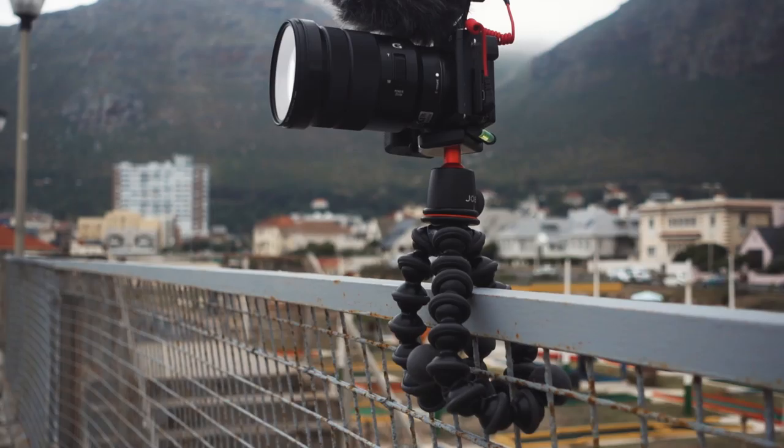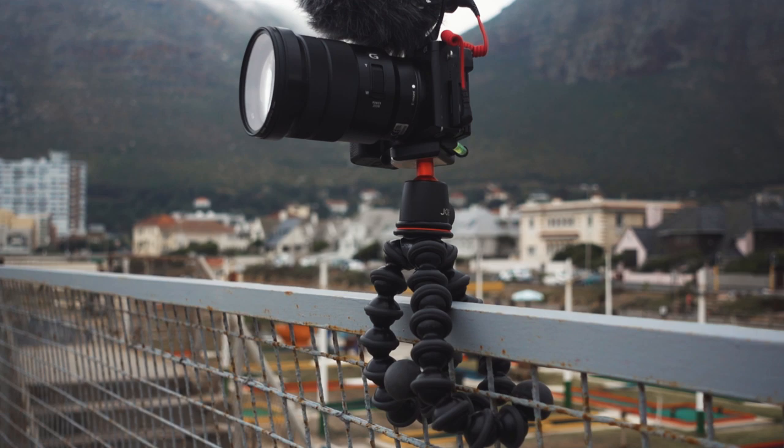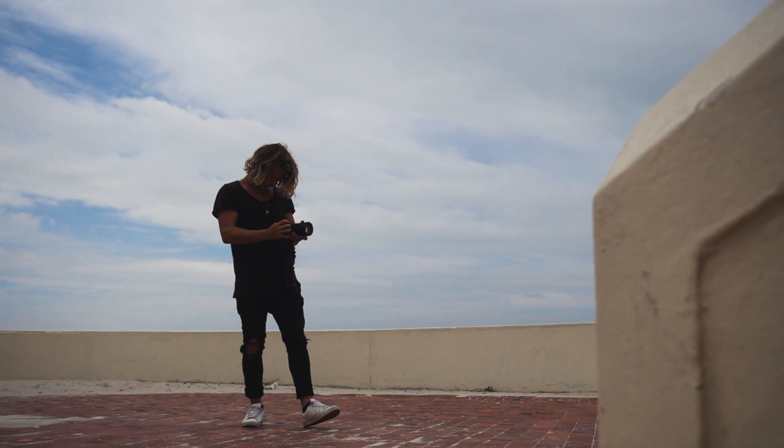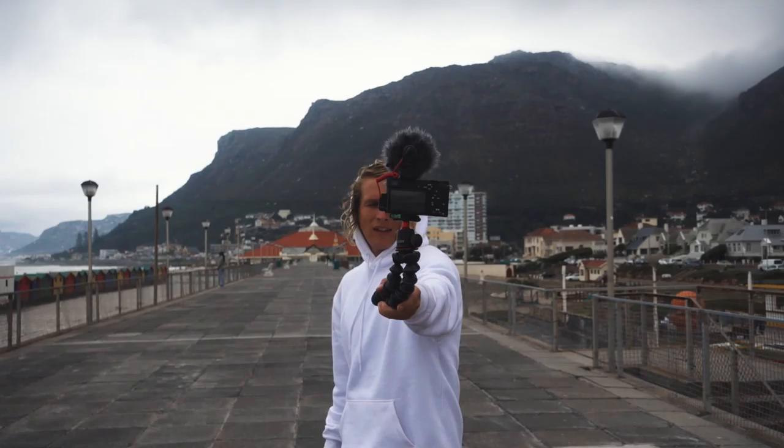I would recommend getting one of the ones with the ball head on top — not all of them have that. You can also do long exposures with these and even shoot time-lapses, depending on which model you get. They'll cost around a hundred bucks, so just remember to get the one with the ball head. This is just one of those things that if you have one, you'll find yourself using it all the time and you can get so creative with it.